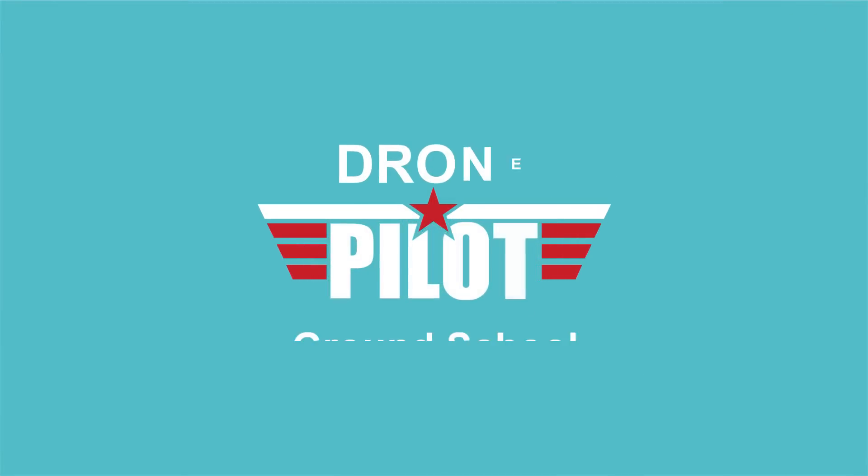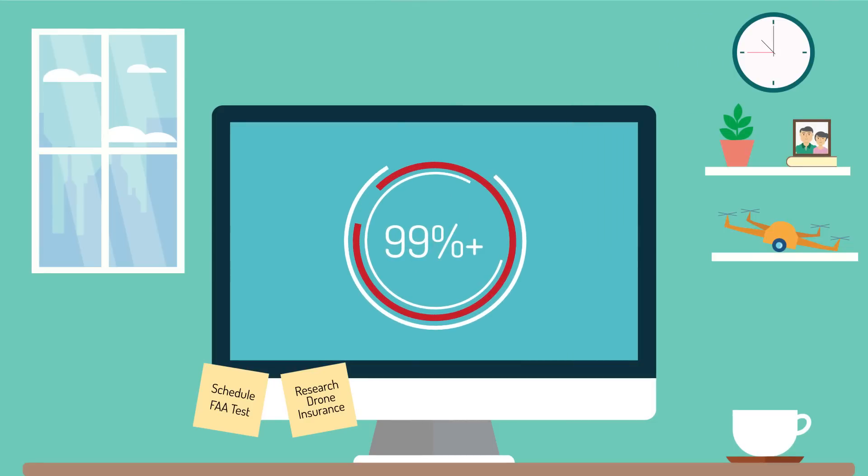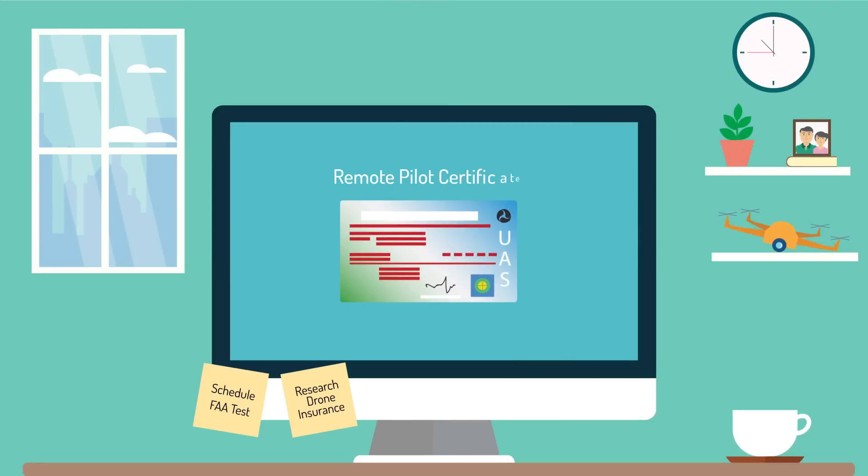That's where we come in. Drone Pilot Ground School is an online test prep and training course. More than 99% of our students pass the FAA's test on their first attempt.